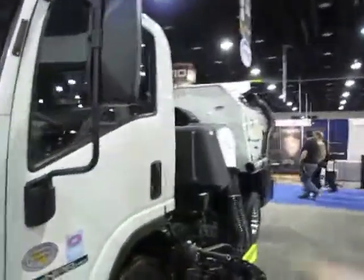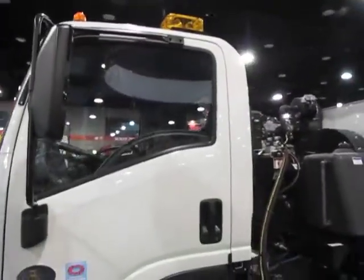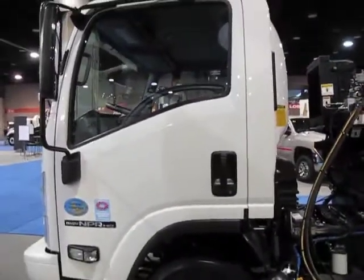We'll just do a quick walk around. We're showing it on a 2009 Isuzu NPR HD. It's a 14.5 GBW, does not require a CDL, and keeps up with the Tier 3 EPA standards.